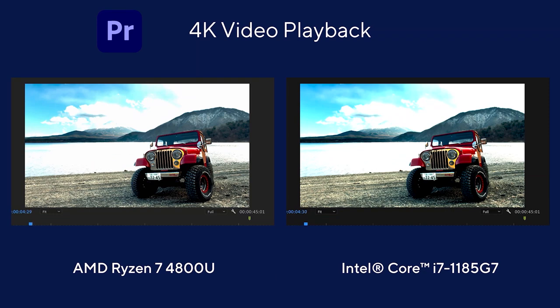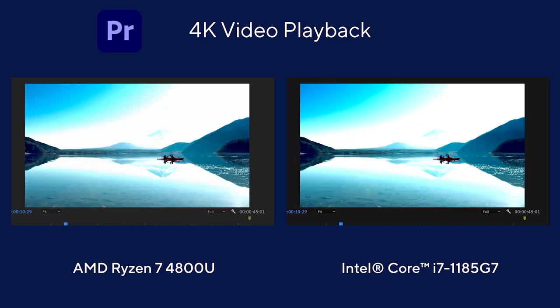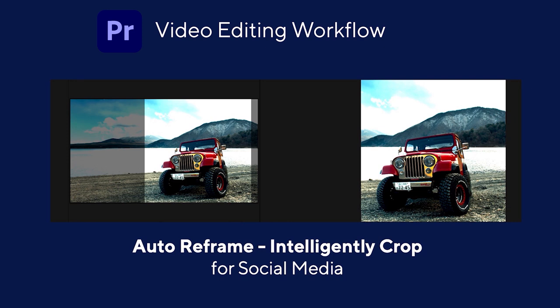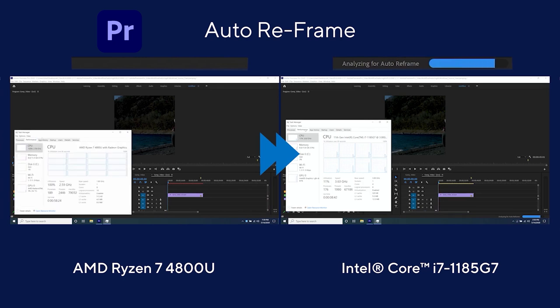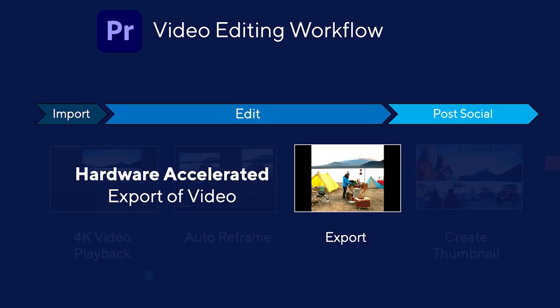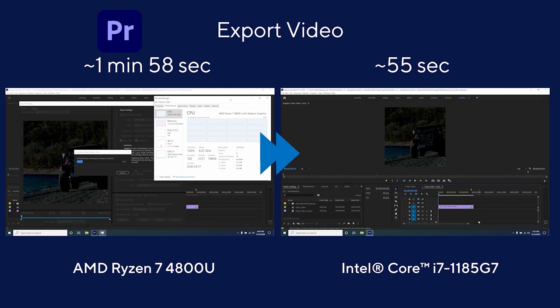In playback, you will see smooth playback of 4K 10-bit video on Intel while the competition struggles. The AMD 4800U is on the left and the Intel 11th Gen platform is on the right. You can see that the video on the left is stalling. Now cropping your video using auto reframe allows you to intelligently crop the image for social media and phone screens while maintaining the subject in the center. Auto reframe is an AI-based feature in Adobe Premiere that completes this step twice as fast on Intel. After editing, you want to export the video to post on social media. This step takes advantage of the hardware acceleration of Quick Sync Video to complete this step greater than twice as fast as the competition.